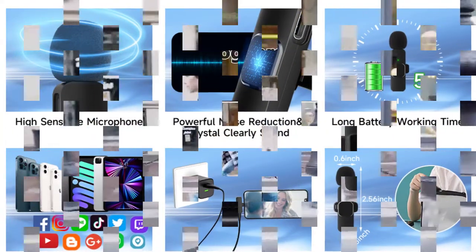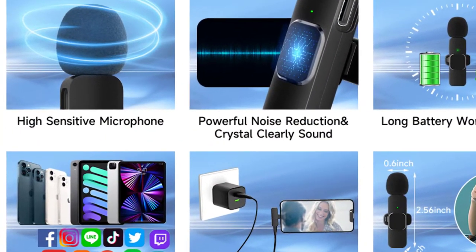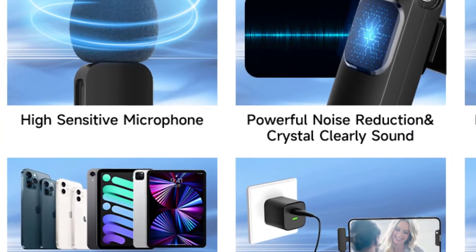The wireless receiver features a lightning jack that plugs directly into your recording device or smartphone.